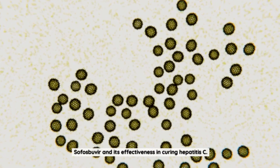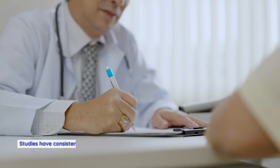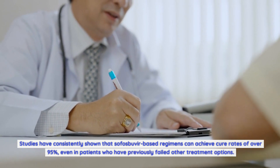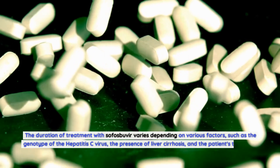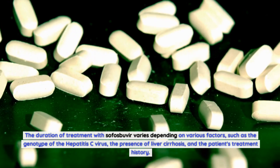One of the most significant advantages of sofosbuvir is its high cure rates. Studies have consistently shown that sofosbuvir-based regimens can achieve cure rates of over 95%, even in patients who have previously failed other treatment options. The duration of treatment varies depending on factors such as the genotype of the hepatitis C virus, the presence of liver cirrhosis, and the patient's treatment history.